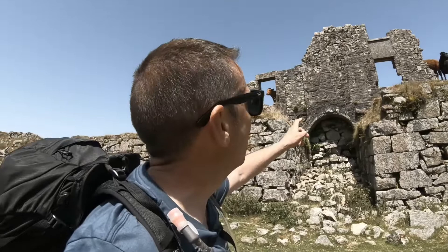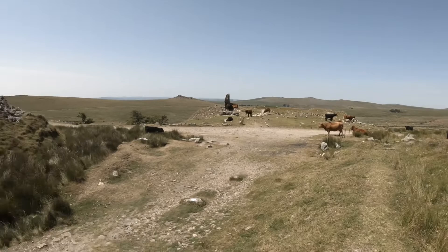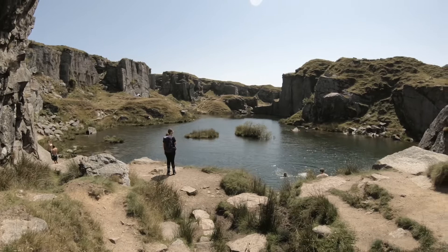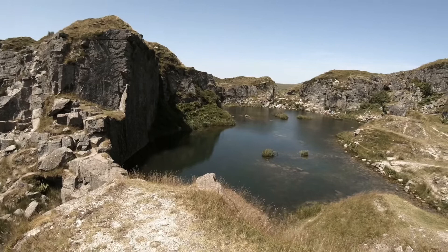Now it's just been taken over by cows. There are two entrances to Foggintor Quarry - one on the westerly side and one on the north. This is the northerly entrance. Absolutely beautiful. This is looking at Foggintor Quarry from the north, and this looking from the south.